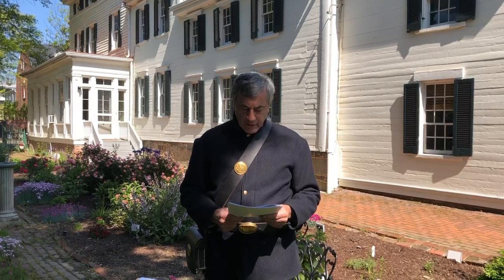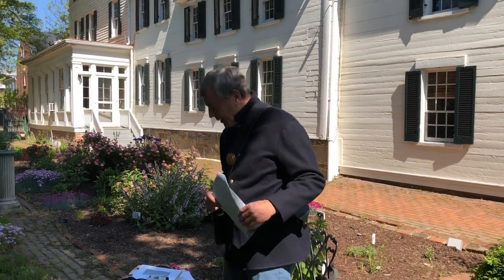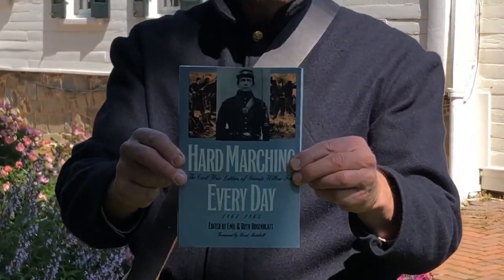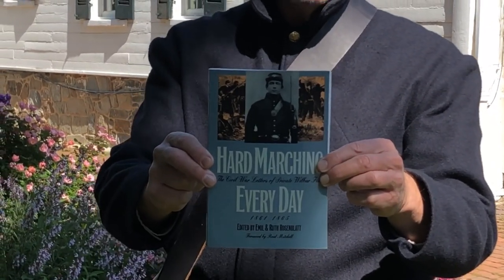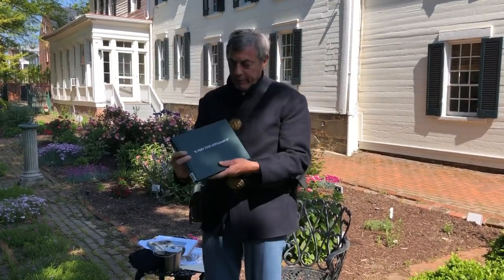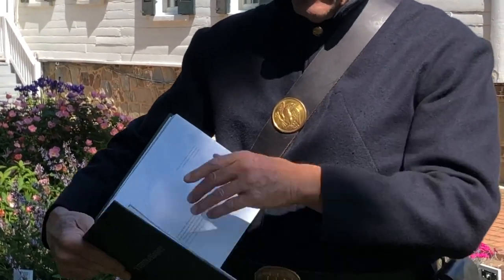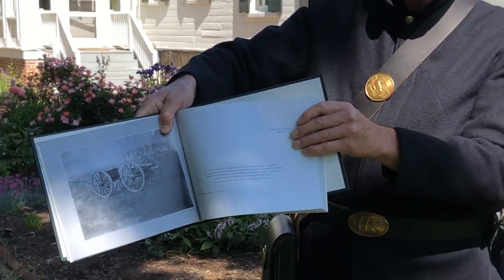Thank you for your interest in the Lee Fendel House Museum and Garden. We will be offering a Civil War walking tour in the near future, so keep checking our website. I just wanted to show you the two main sources for today's talk. This is a fantastic book called Hard Marching Every Day by Wilbur Fisk — his letters written up to Montpelier, Vermont during the war. And this is a fine photographic book called A Very Fine Appearance, with wonderful pictures of the Camp Griffin area during that period.